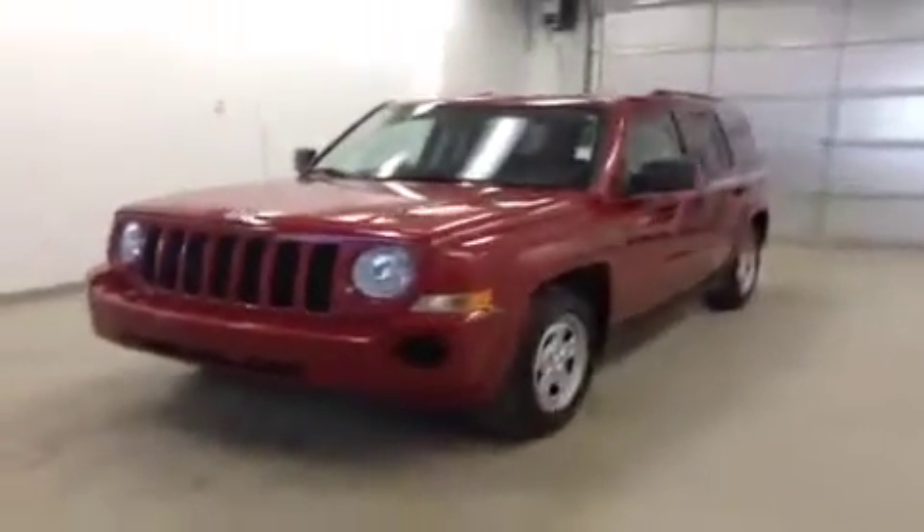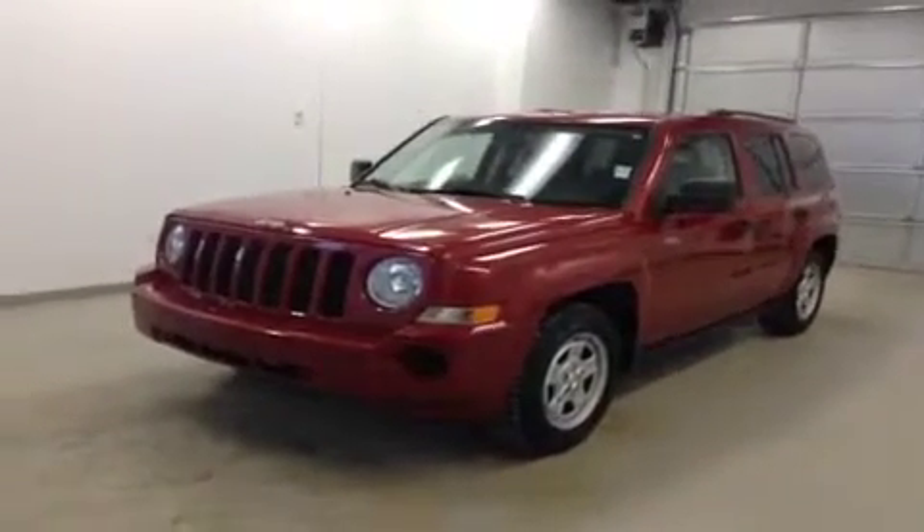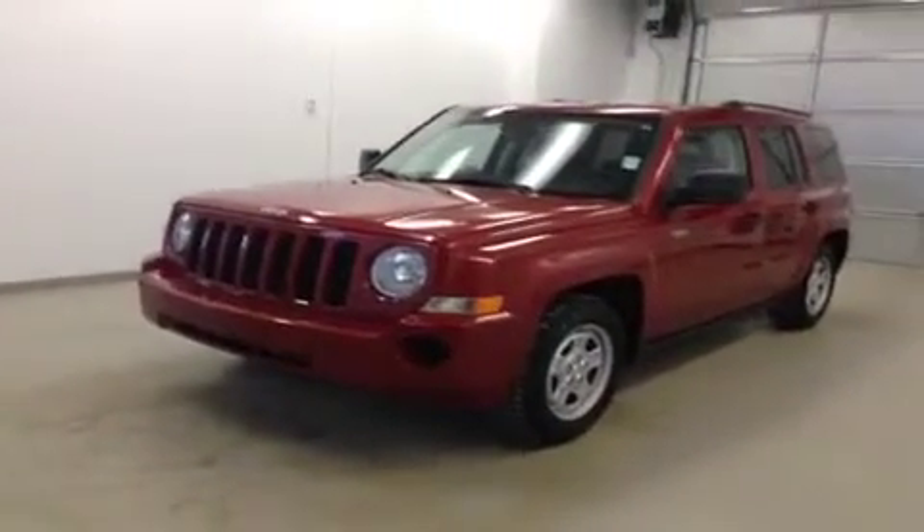Once again, this is stock number B4727, 2009 Jeep Patriot, North Edition. Exterior color is red.